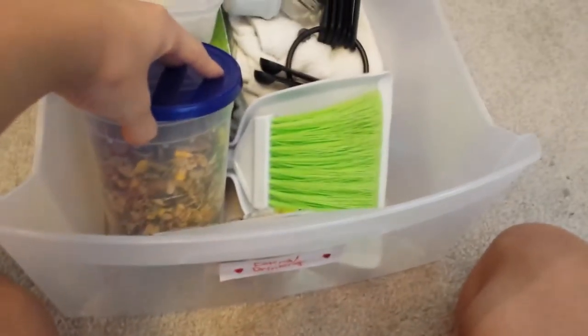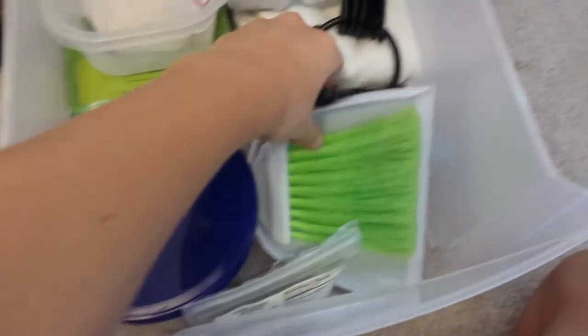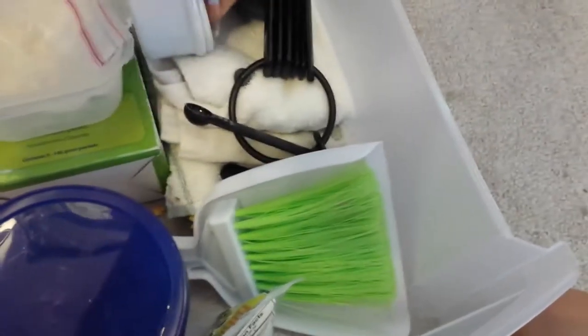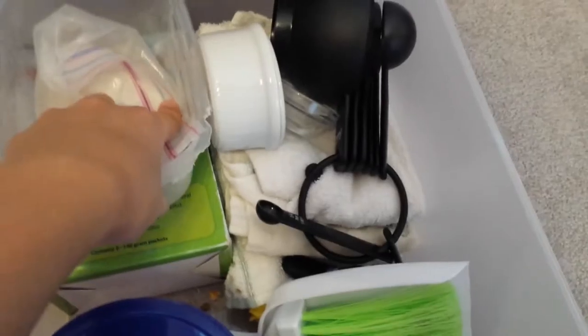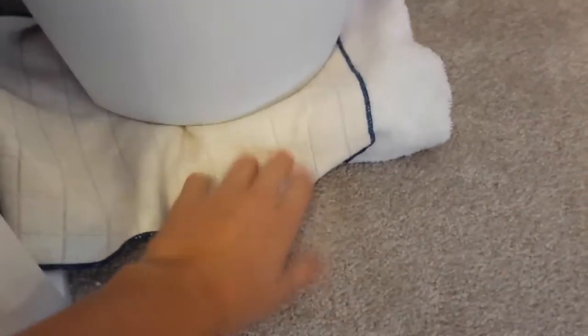Down here is their food and stuff. This is their new food container. Their sunflower seeds — farm fresh sunflower seeds. Their broom, measuring tools, clips, bowls — veggie bowls and food bowls — rags, and then their chinchilla dust underneath that. And then I have a trash can and some more rags underneath there.